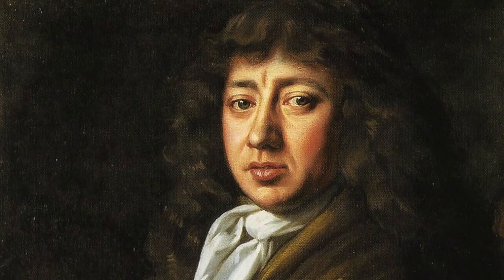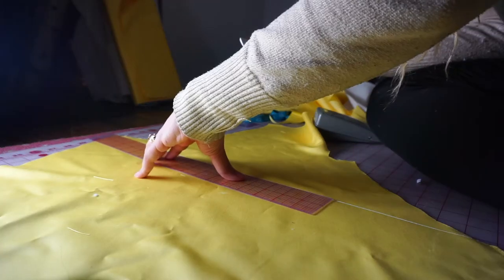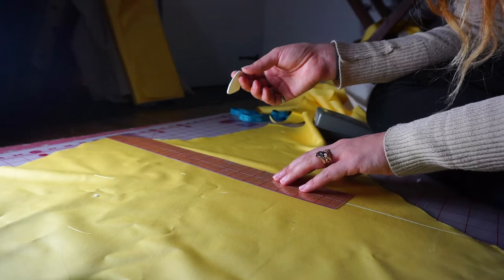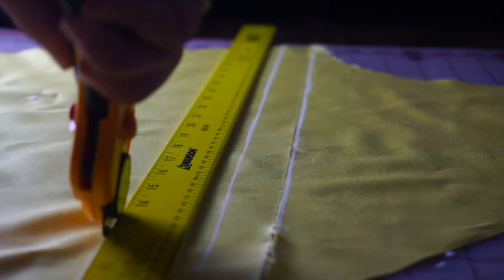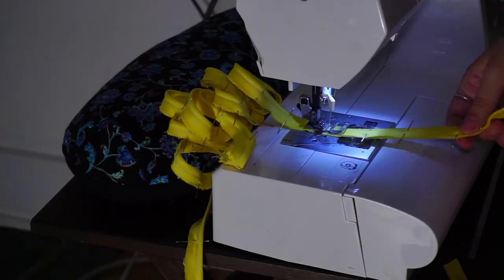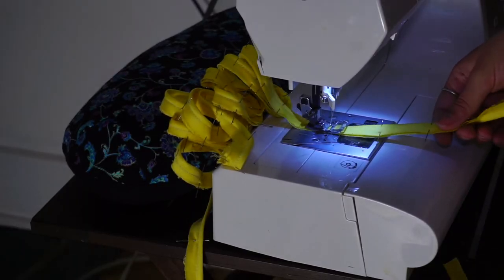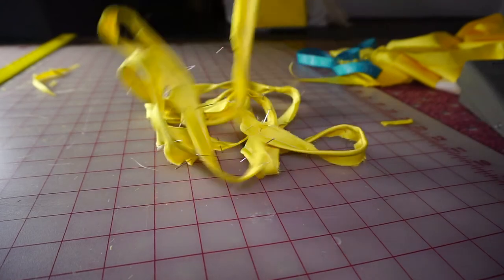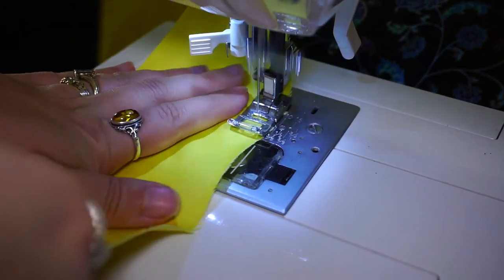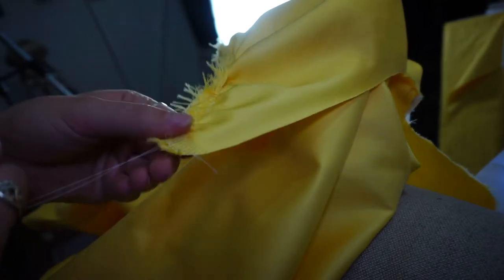Samuel Pepys, an administrator of the Navy of England and Member of Parliament, who is most famous for the diary he kept for a decade while still a relatively young man, wrote on 30 March 1662: Having my old black suit new furbished, I was pretty neat in my clothes today, and my boy, his old suit new trimmed. Very handsome. There is even reference of Easter finery in Romeo and Juliet, with Mercutio's taunting of Benvolio: Didst thou not fall out with a tailor for wearing his new doublet before Easter?